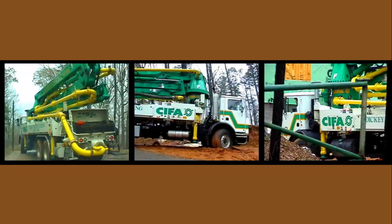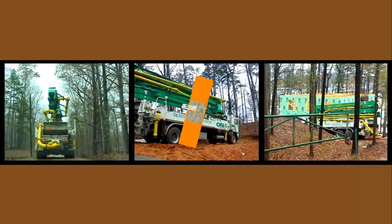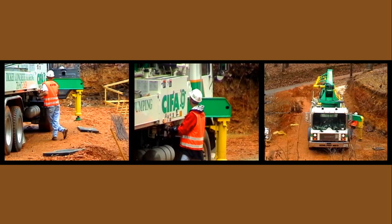The Chifa K3Z steals the small commercial scene, leaving no challenge left on the list. Hydraulic outriggers are fully controlled on both machine sides.